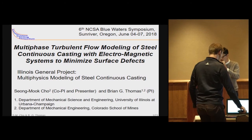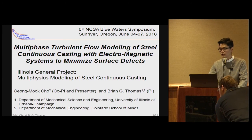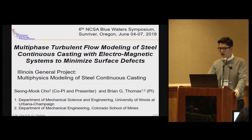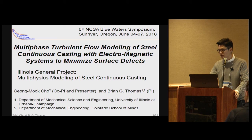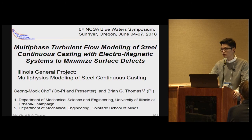Good afternoon, everyone. I'm Sungmok Cho, co-PI and postdoc of Professor Brian Thomas, who is the PI of this project. Our project has been conducted with the Illinois General Project Allocation. Today I'm going to talk about some of our achievements using Blue Waters.